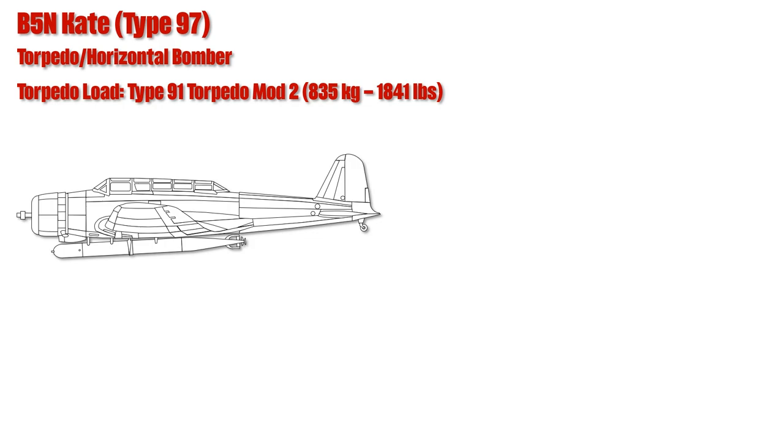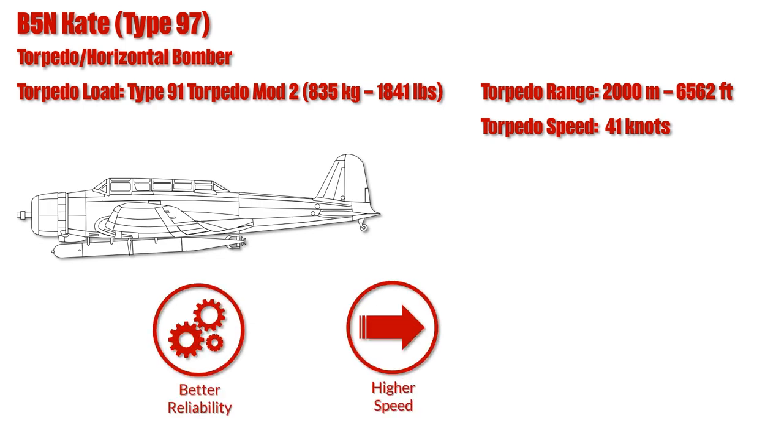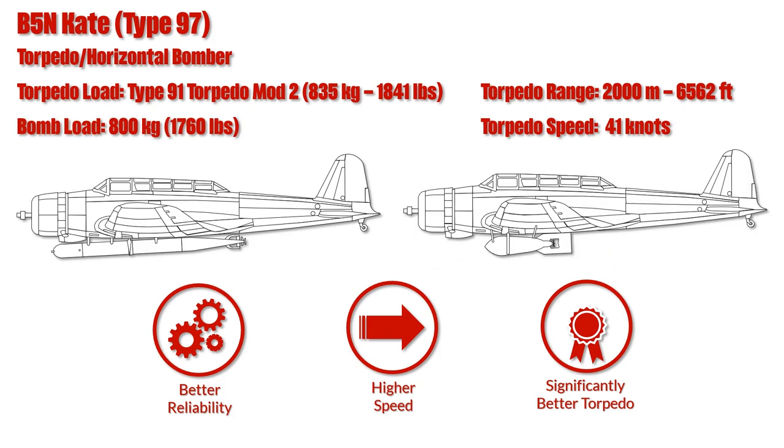The bomber for torpedo and level bombing was the B-5N CATE. For torpedo bombing it was equipped with the Type 91 torpedo with a weight of 835kg, but later versions had even more weight. The range of these torpedoes was usually 2,000 meters at a speed of 41 knots. The Japanese torpedo was superior to US torpedoes in the early war in reliability and speed, and could additionally be dropped at a higher altitude and speed. Hence the Japanese torpedo planes had a significant advantage with early weapon loadouts. For level bombing the CATE was usually equipped with an 800kg bomb.